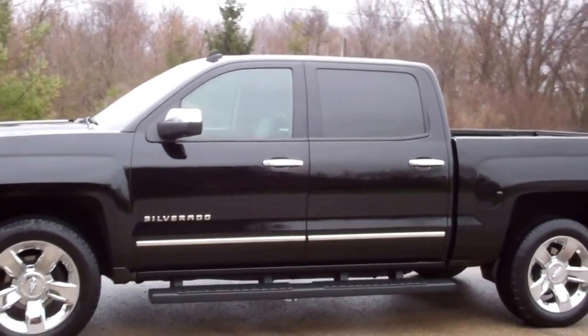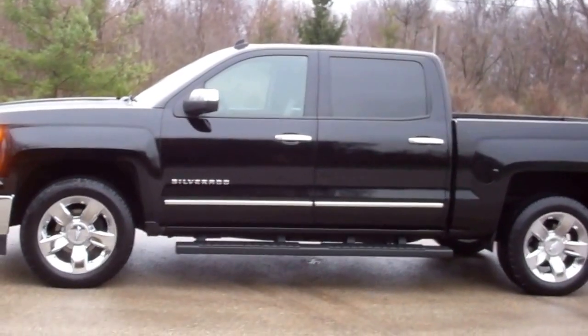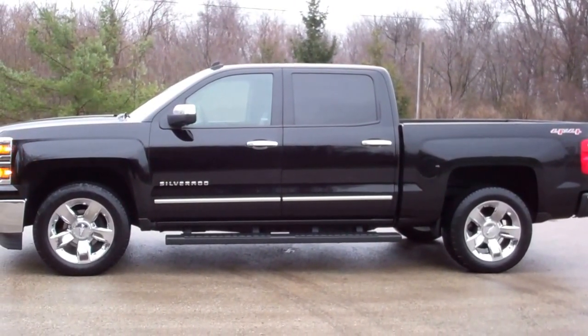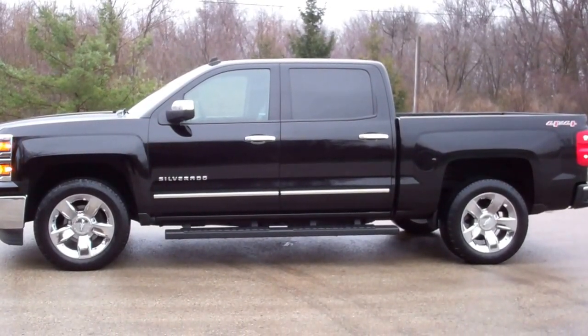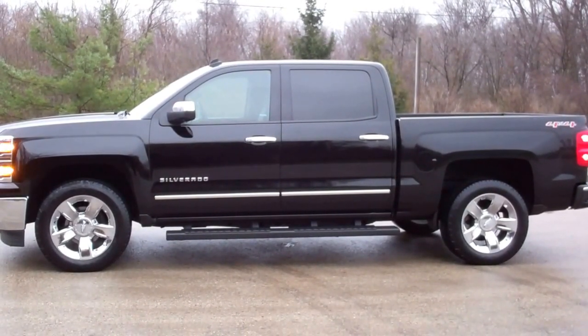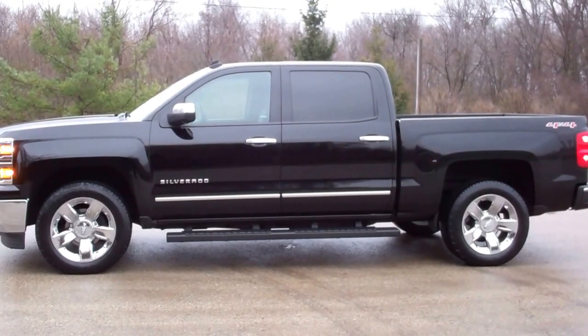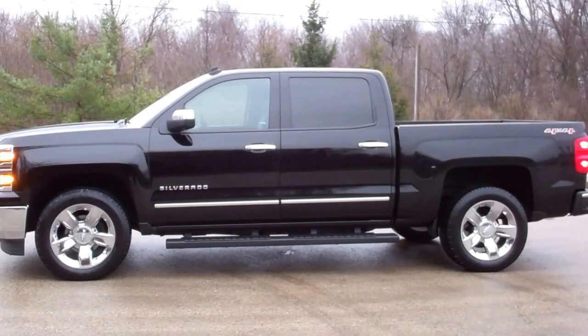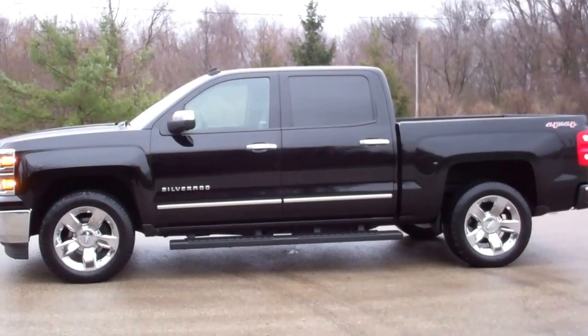To see more pictures of this truck or one of our other 400 new and used cars, trucks, and SUVs on our lot, go to our website at www.SummitAuto.com. We have pictures and videos of every used vehicle on our lot, as well as pictures and descriptions of every new vehicle. Go to www.SummitAuto.com.